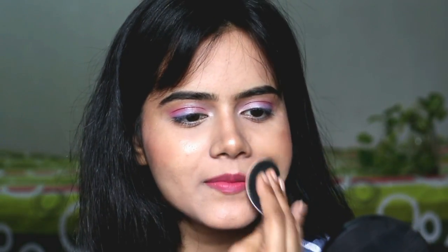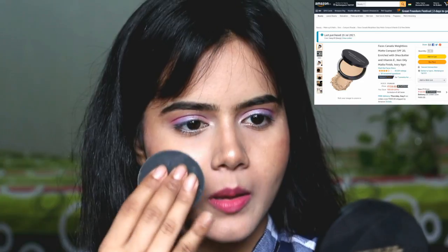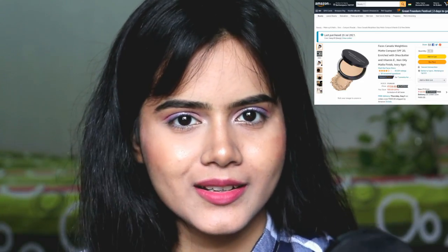I will mention the shade on screen. This compact powder is paraben-free, which is great. I would say it gives medium coverage rather than high coverage, but that is good on a day-to-day basis. If you go to college, you can definitely use it. It is very lightweight, which is the best part about this compact powder.